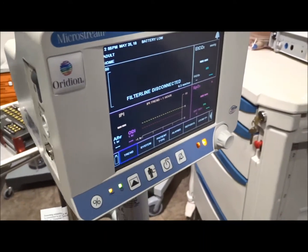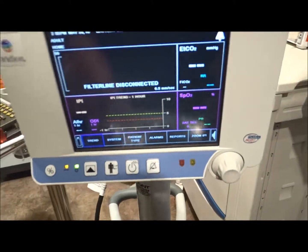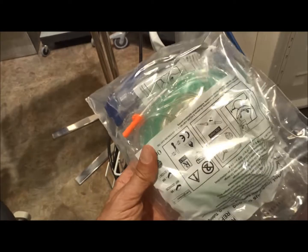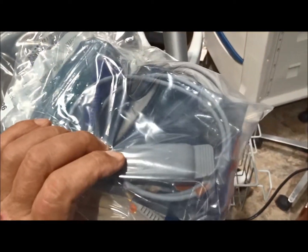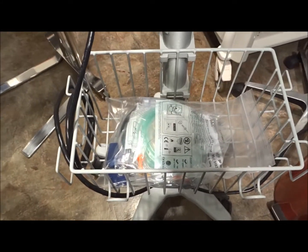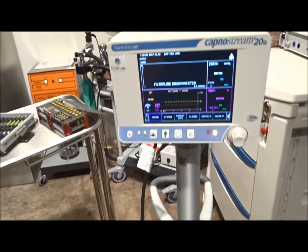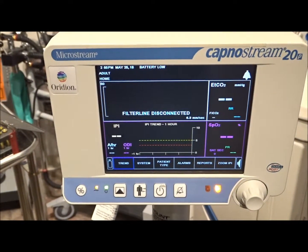The KapnaStream 20 is also going to come fully refurbished. It's going to come patient ready. You've got your tubing right here, and then all your SpO2 and other attachments are all going to come brand new. The KapnaStream 20 is priced at a very good price.